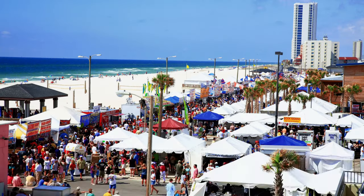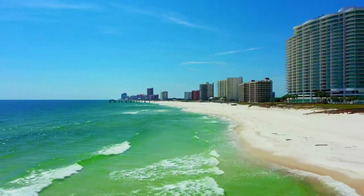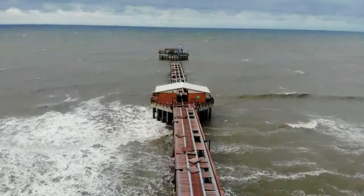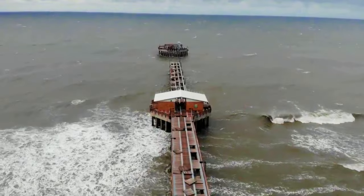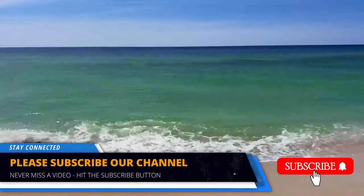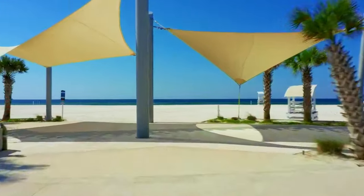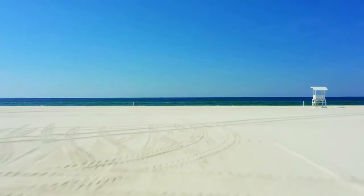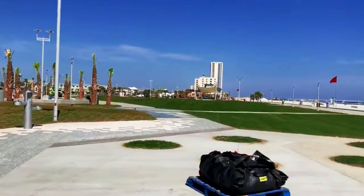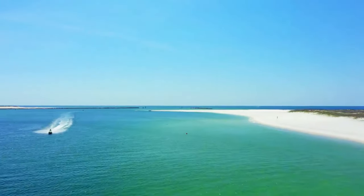No visit to Gulf Shores is complete without spending time at the famous Gulf Shores Public Beach, known for its sugar-white sand and turquoise waters — a sunbather's paradise. Relax under the shade of an umbrella, take a dip in the refreshing Gulf waters, or build sandcastles with the kids. The beach is equipped with facilities such as restrooms, showers, and picnic areas. Enjoy a beachfront meal at one of the local restaurants or indulge in water sports like paddleboarding and jet skiing.